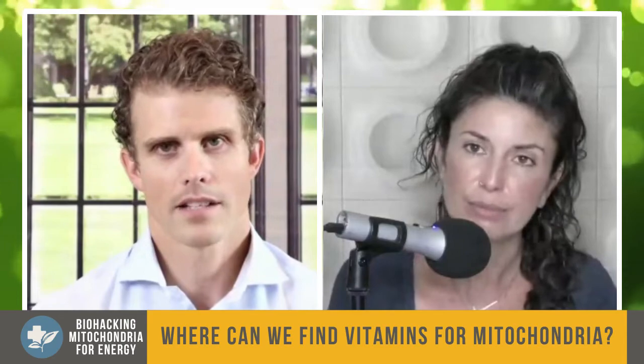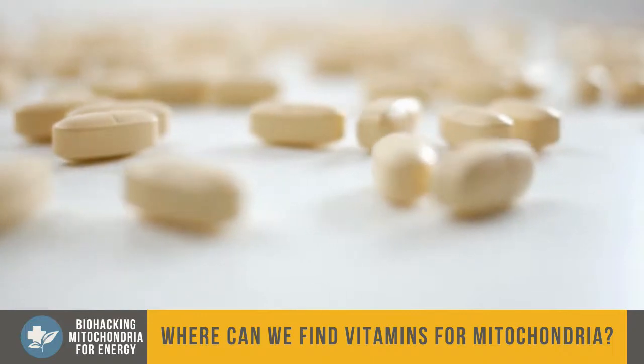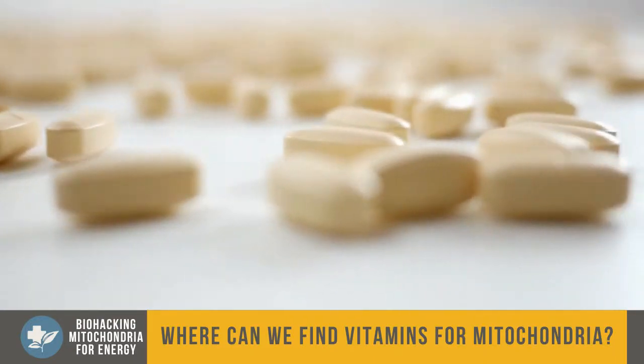As far as these nutrients to help mitochondria and energy levels — what foods can we find them in? A lot of these things are going to come from animal products. If you are vegan, you need to be supplementing with B vitamins, CoQ10, and things like that, because a lot of it comes from meat, eggs, and dairy products.